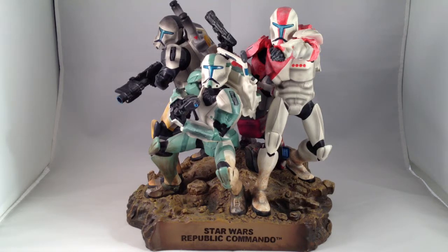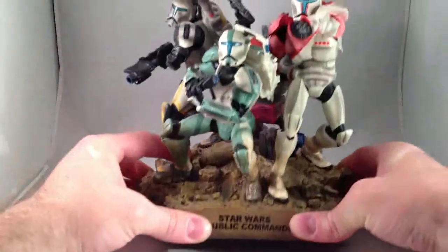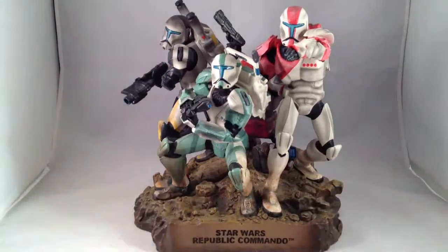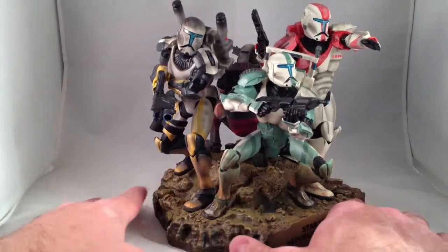It was limited to 513 total items. It was also released in a bronze edition as opposed to this color edition, which in my opinion is pretty boring.